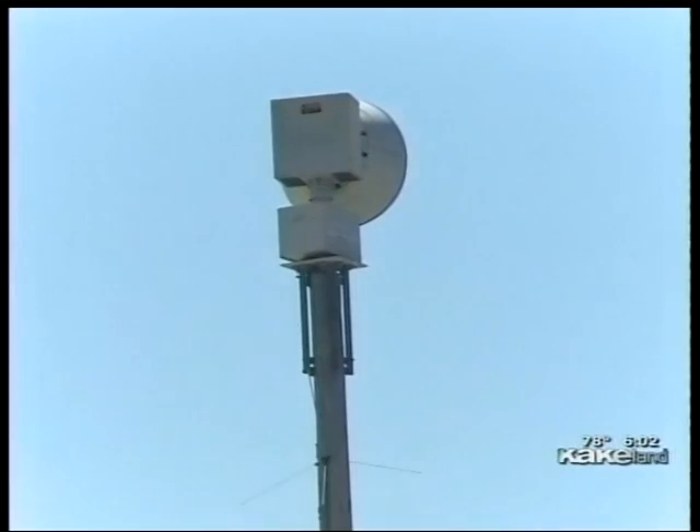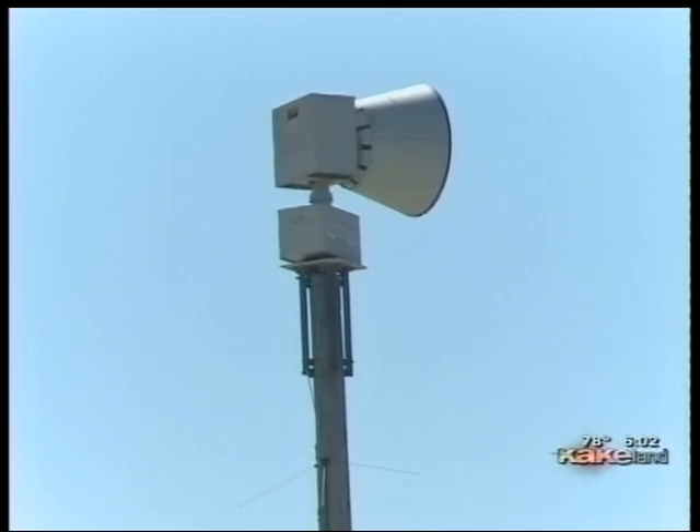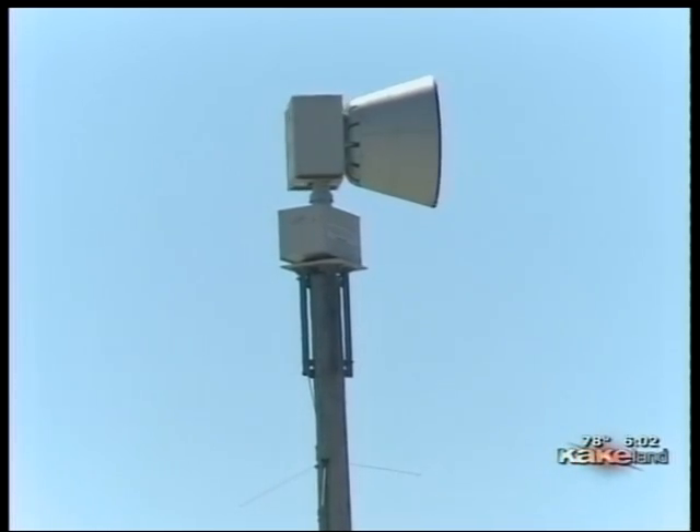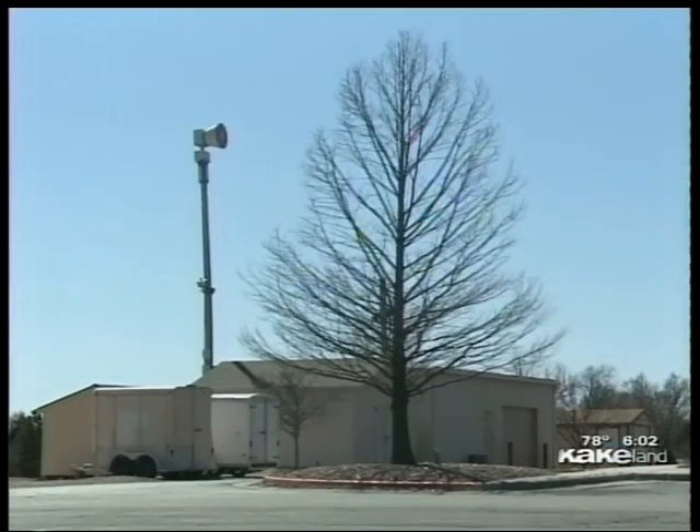You may have noticed that the old yellow tornado sirens in Sedgwick County are being upgraded. As it happens, this is also severe weather awareness week across the state. Sedgwick County has been working to upgrade its storm siren system for several years, and the finishing touches are being put in place to help you better protect your family.